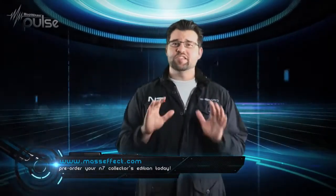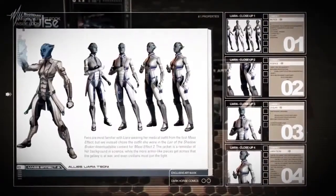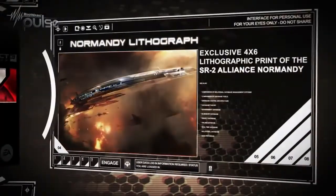Mass Effect 3 is just a few months away, and if you're a serious fan like me, then the N7 Collector's Edition includes stuff you won't want to miss out on. In terms of physical goods, you'll receive a 70-page hardbound art book, a limited edition Mass Effect Dark Horse comic, an N7 patch, and an exclusive lithograph of the Normandy.